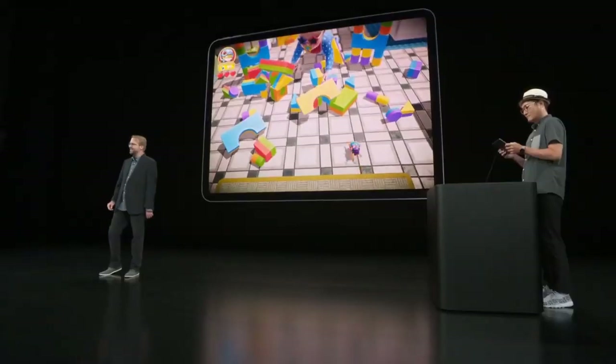Whoa! What is that? Is that a giant baby wearing sunglasses? No, you idiot. It's iPhone!